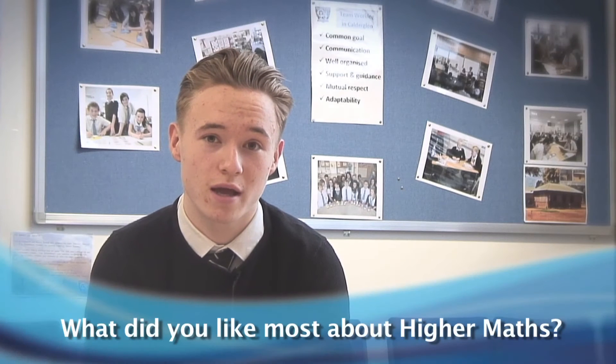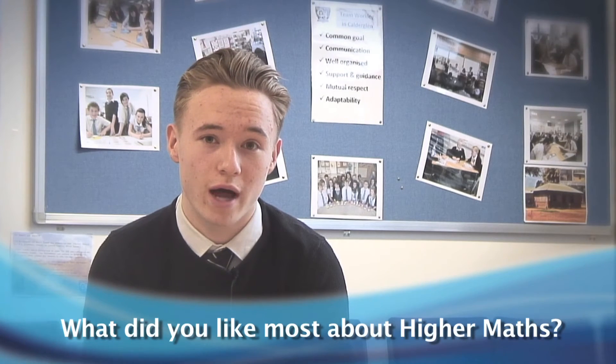I quite enjoy maths because it's got a right or wrong answer, so you know where you stand. But also, to get that answer you can go about it in loads of different ways — there's not just one set method. There's quite a lot of problem solving, and I like the idea of solving problems and getting that answer, which is quite rewarding.